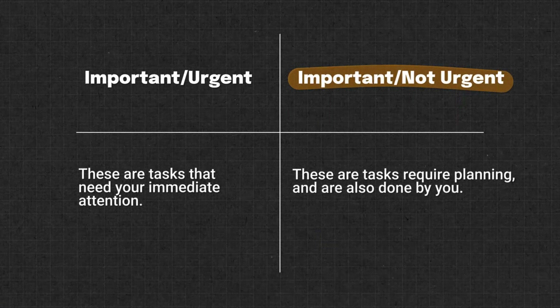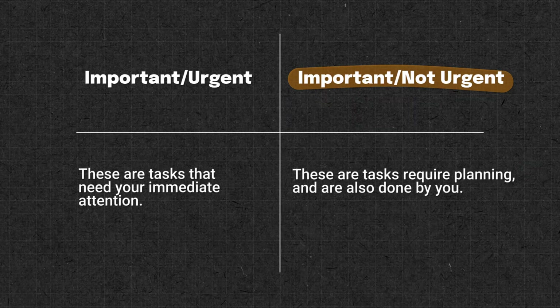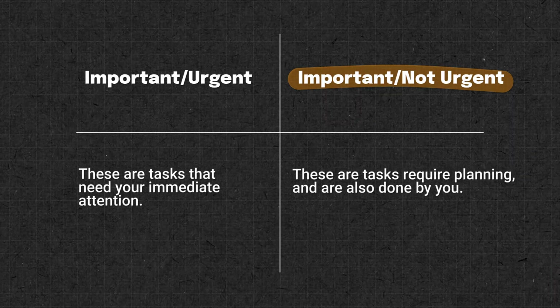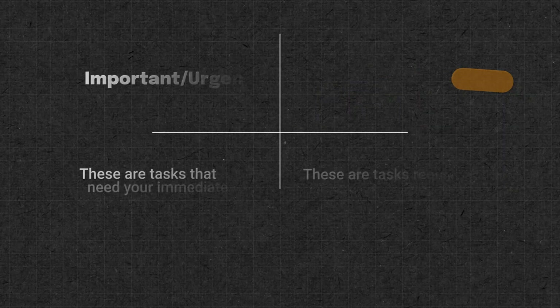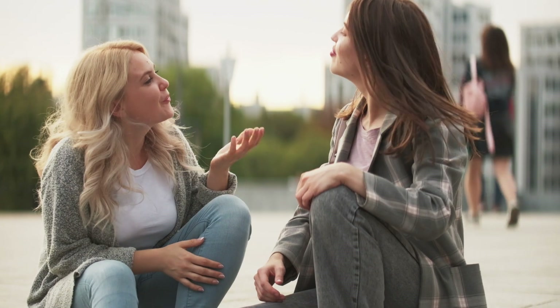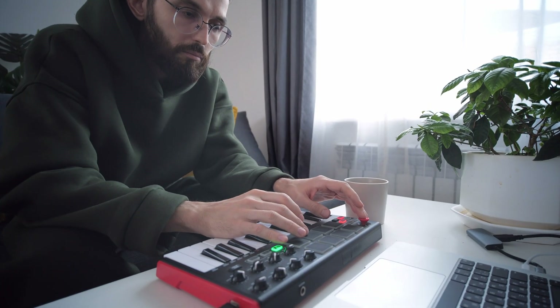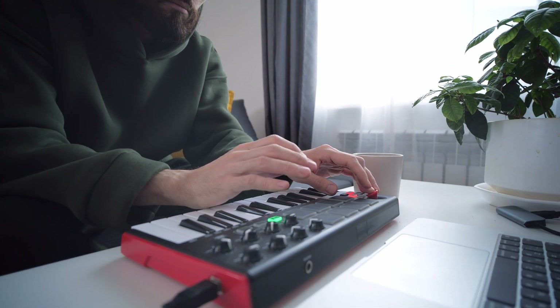Important but not urgent tasks require planning, and these are also done by you. We often drop these the quickest when other tasks compete for our attention, but it's necessary to allocate time to them. This is because they tend to have long-term goals and bring a high level of reward and fulfillment over time, such as building and sustaining personal relationships or finding time for your passions and hobbies.